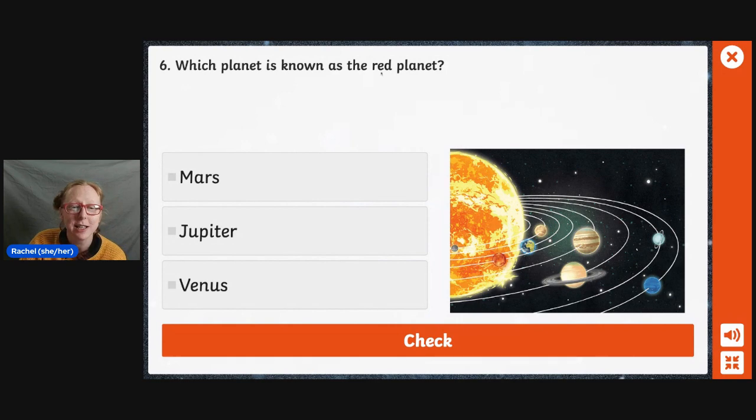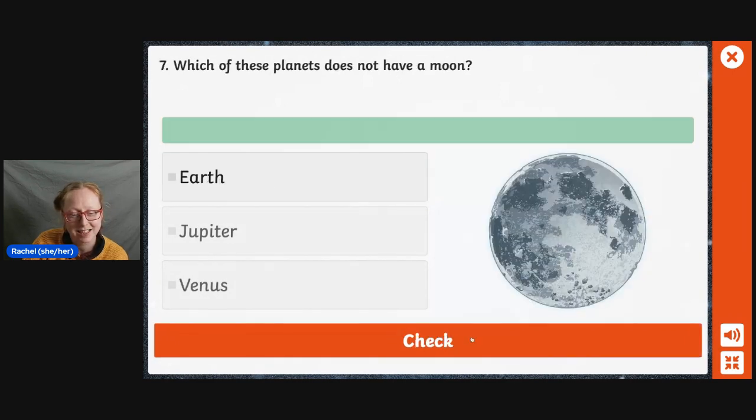Which planet is known as the red planet? Mars, Jupiter, or Venus? You can use the picture at the side to help you because we're very near Mars. I'm going to go with Mars. Yes. Which of these planets does not have a moon? Earth, Jupiter, or Venus? Let's discount Earth — I can see the moon most nights. I feel like Jupiter has quite a few moons. So I'm going with Mars. Yes.